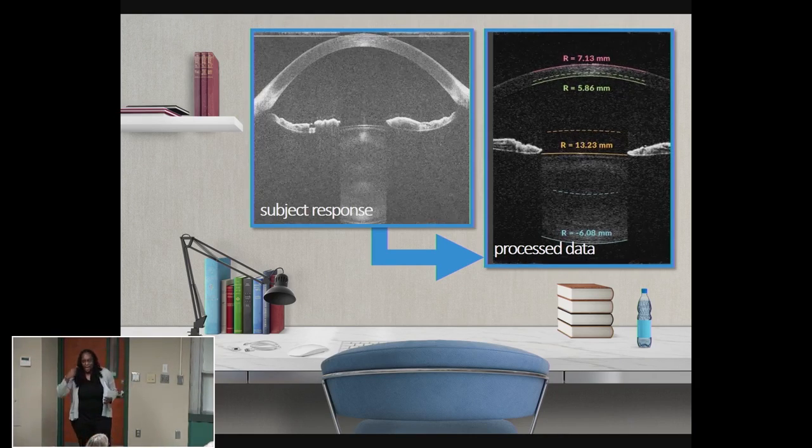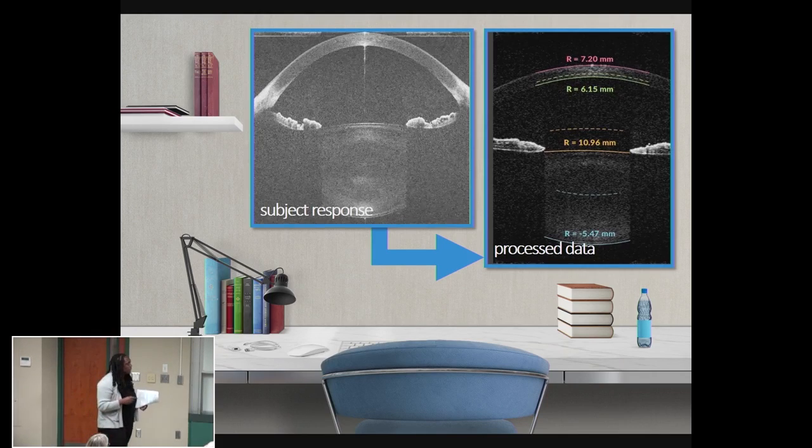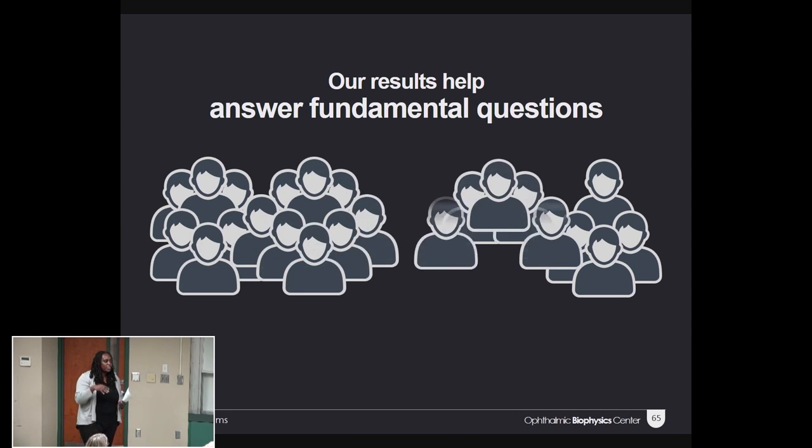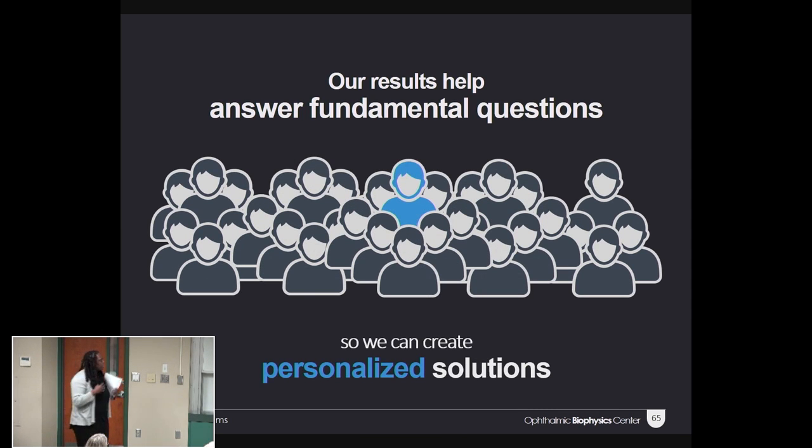It's not as sexy as a bionic eye with a laser option. But imagine what your raw data does in a search engine — it creates personalized results. Our results won't harass you; instead, we use them to answer fundamental questions and to validate methods of restoring accommodation, so we can create more than just generic solutions. We want to create personalized ones.